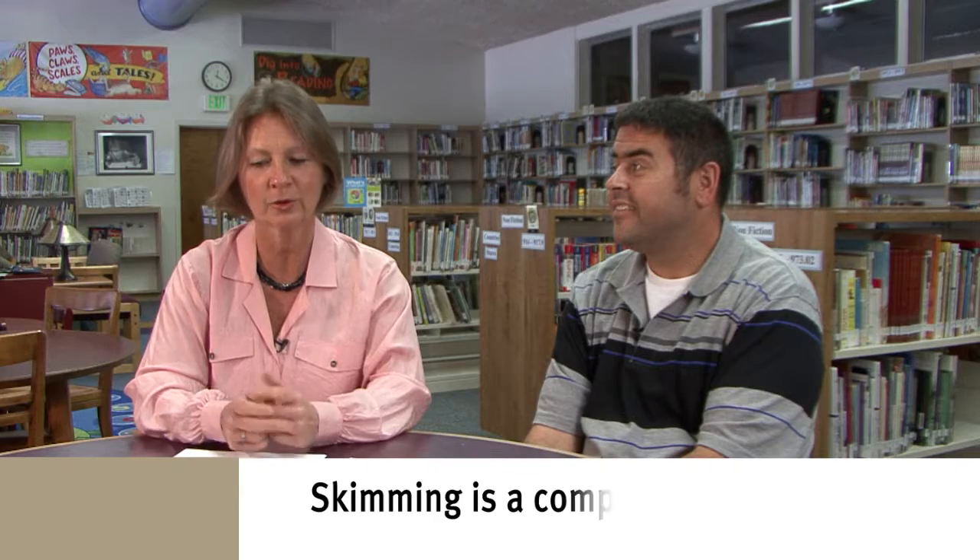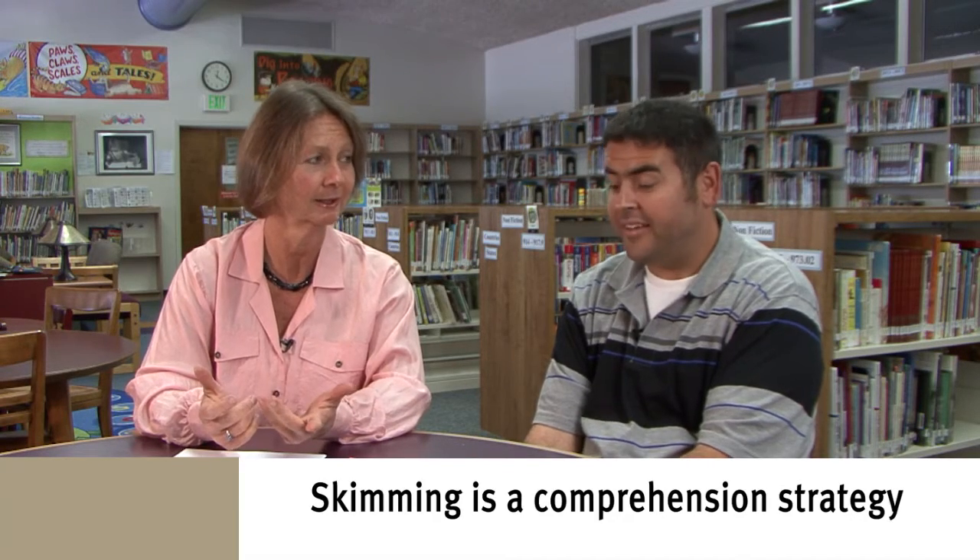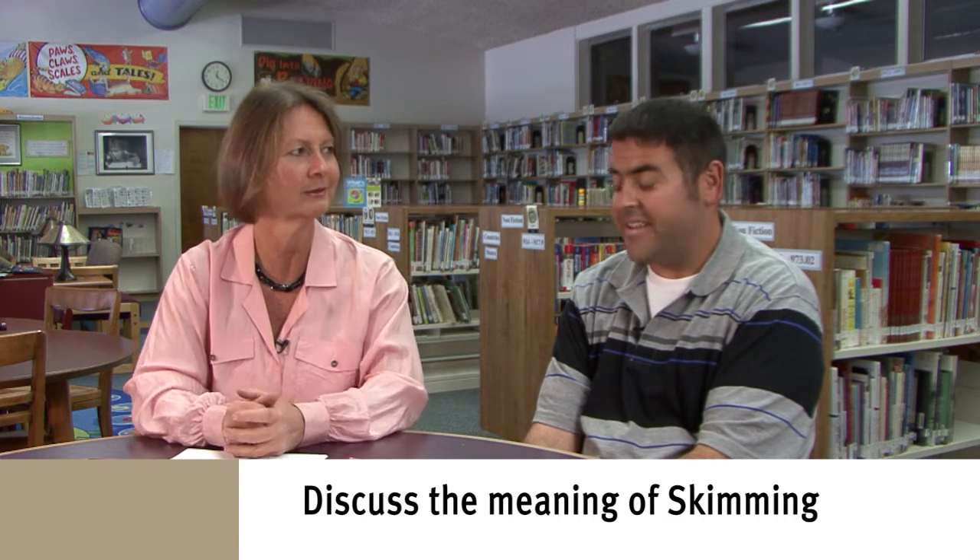Hi Simone, how are you? I'm very well, how about you? Good. So we've been talking about all these different ways that you can improve your comprehension and remembering what you read, and we had talked about the strategy or the tool of skimming. Do you remember what skimming is, or have you ever skimmed something?